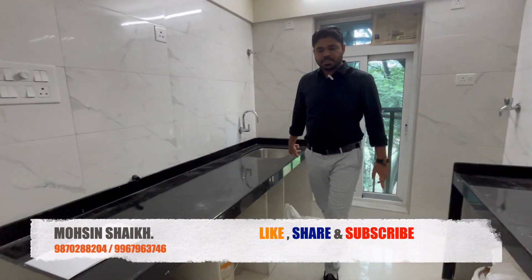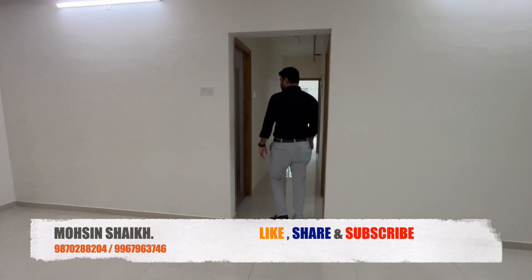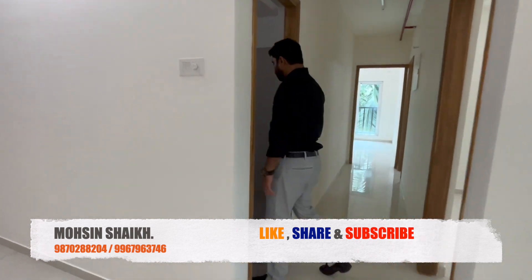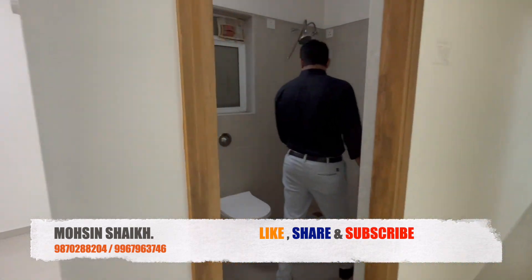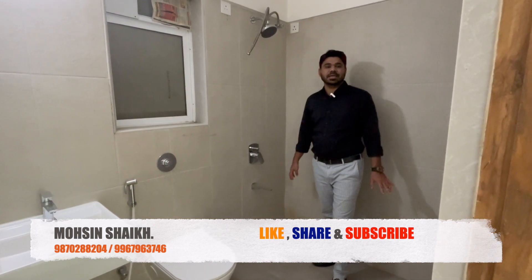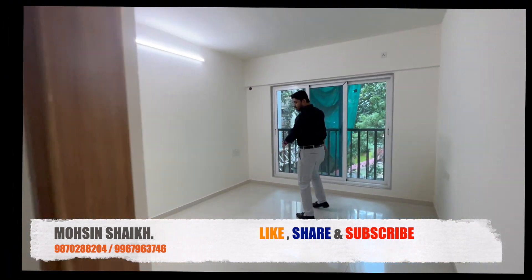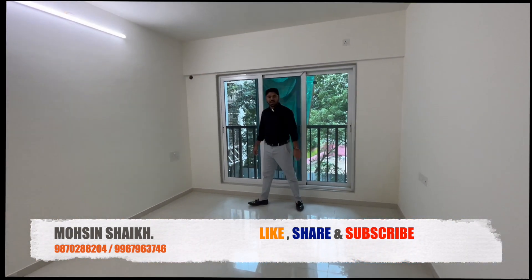A wash basin is given. This is your common washroom, and the washroom size is also pretty good — it is 7 by 4 square feet. The bedroom size is 11 by 10 feet.